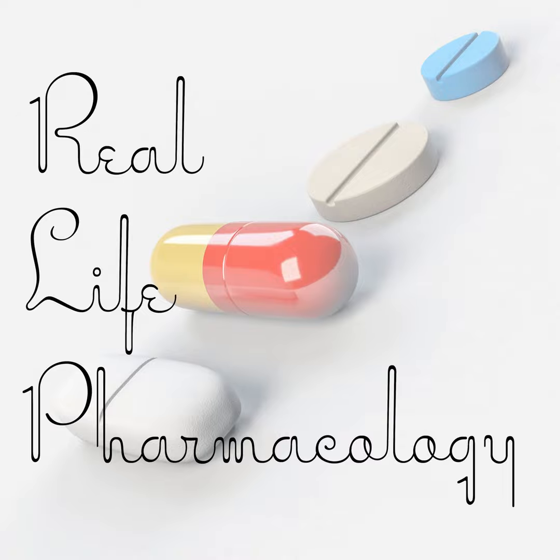Welcome back to the Real Life Pharmacology podcast. Definitely check out reallifepharmacology.com — I've got a free giveaway there. It's a great resource covering the top 200 drugs, where I highlight three really important things from each of those top 200 medications. These are definitely things you could be tested on throughout your nursing, pharmacy, or med school program. If you're taking a pharmacology class, you could definitely be tested on those things, so it's free and easy to subscribe and get that resource.